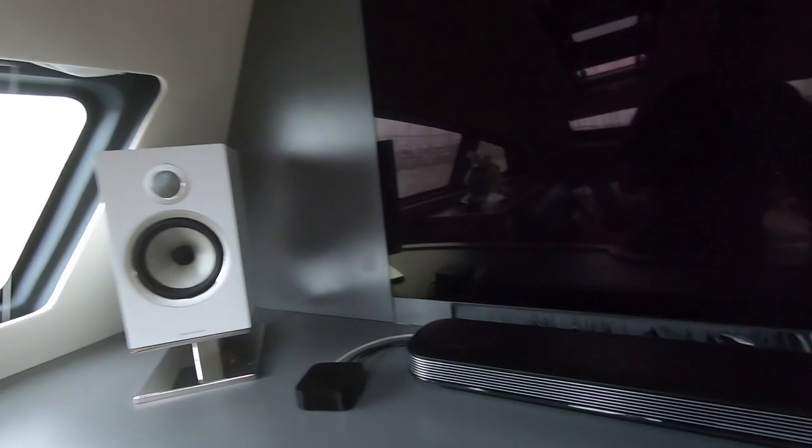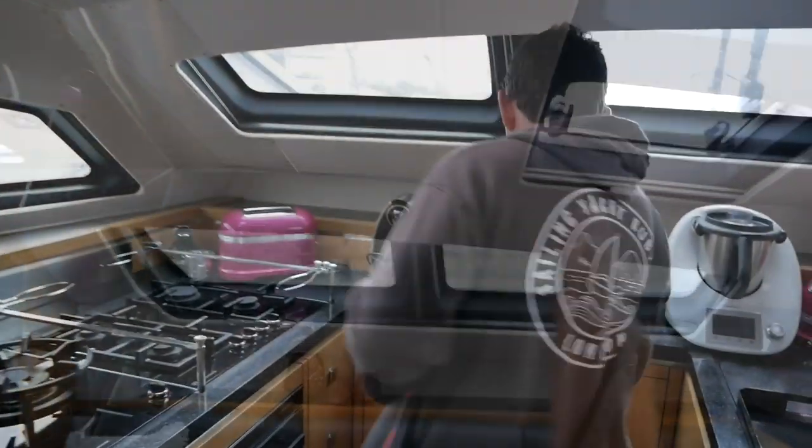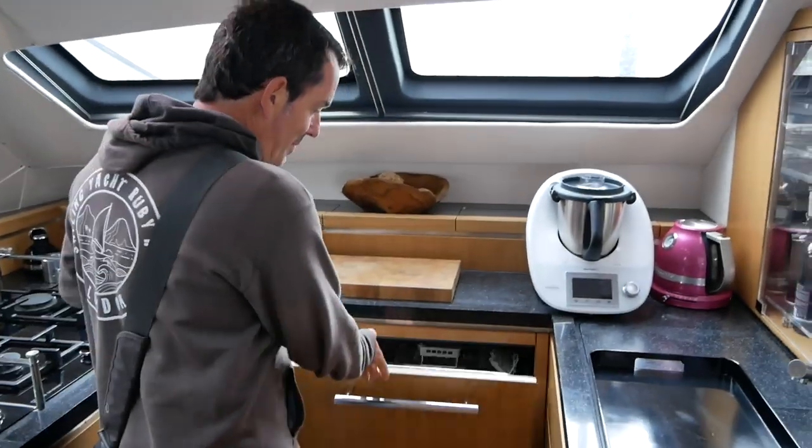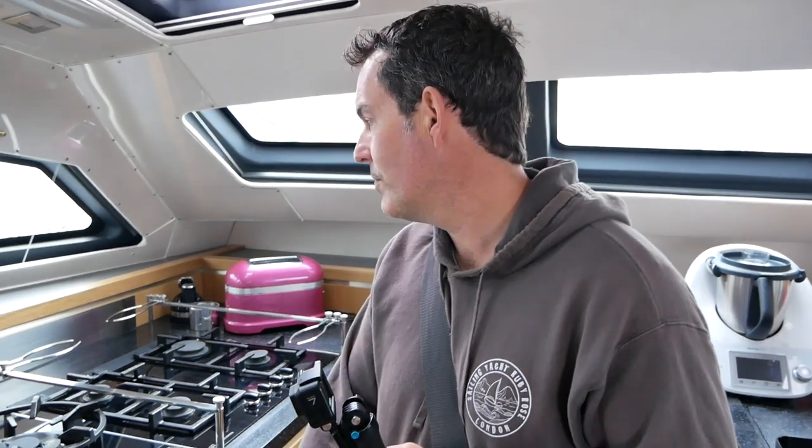The saloon has nice big opening hatches — one, two, three. There's a dishwasher, double fridge, ice machine, and a wok burner. This is what you get when you spend this much money on the boat.